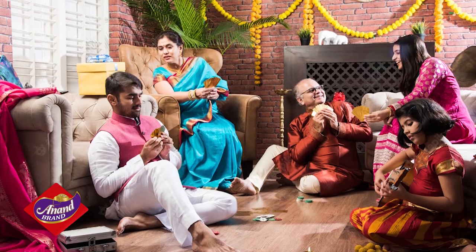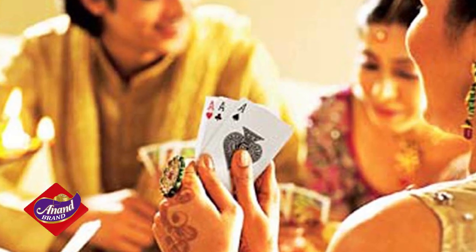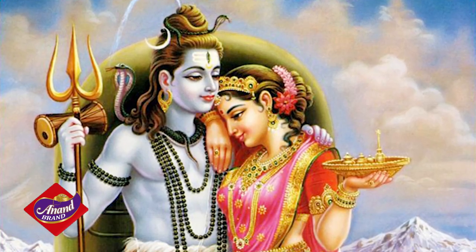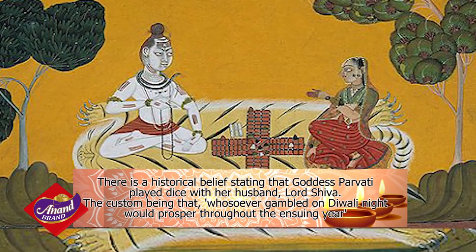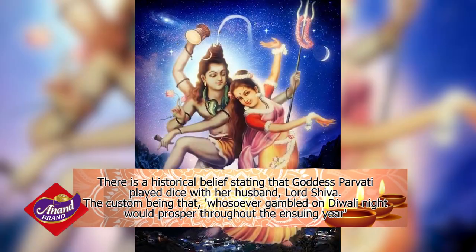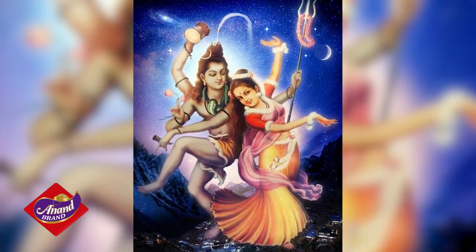Some adults even carry on the tradition of gambling during Diwali. There is a historical belief stating that goddess Parvati played dice with her husband, Lord Shiva — the custom being that if you were to gamble during Diwali night, you would find prosperity throughout the coming year.